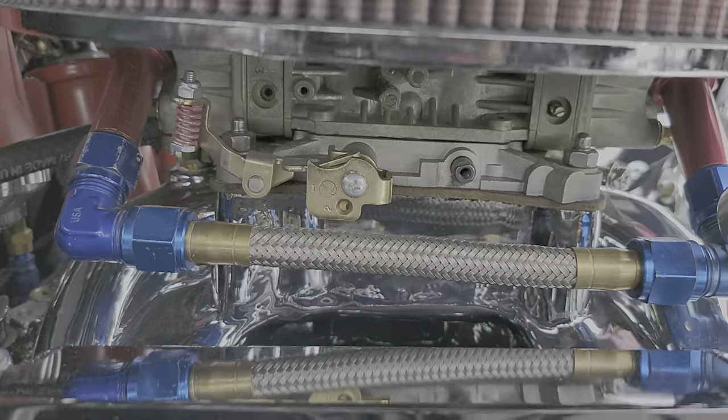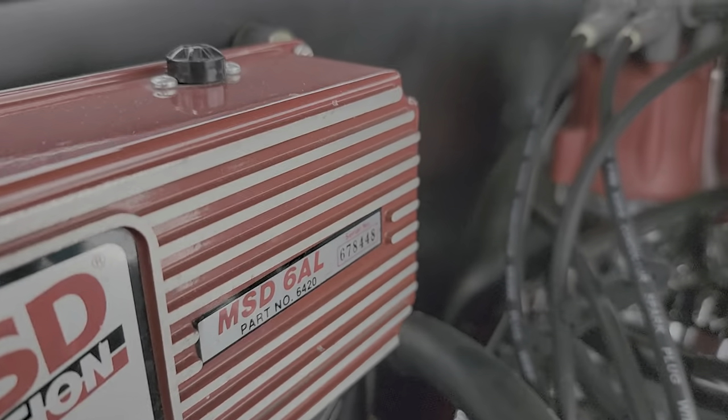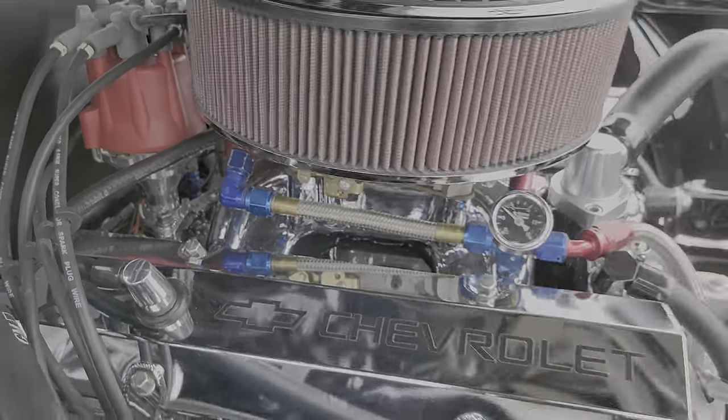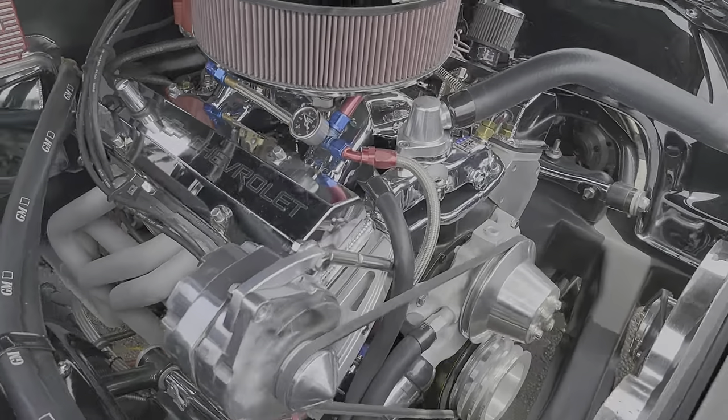Clean air filter. Double-pumper 650. MSD ignition, MSD distributor. High-rise manifold. Water pump.